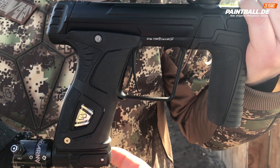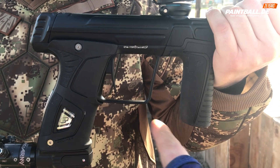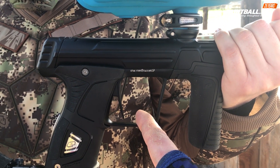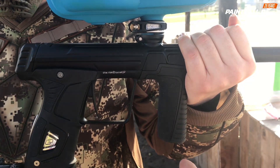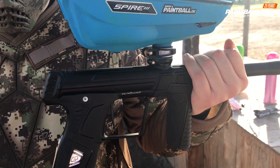A fast overview: POPS ASA, SL6 regulator, hoseless design, C1 styled blade trigger, gamma core, batteries in the foregrip, and C2 styled eyes — and now let it rip.